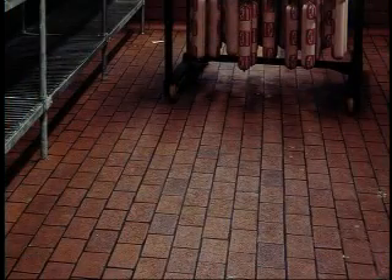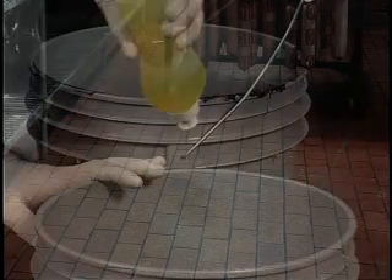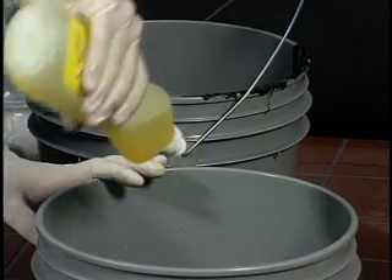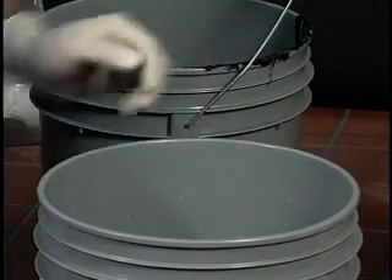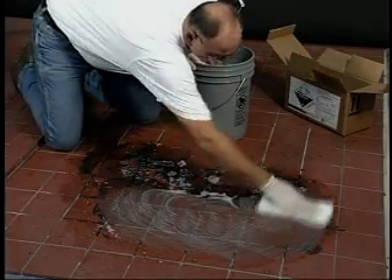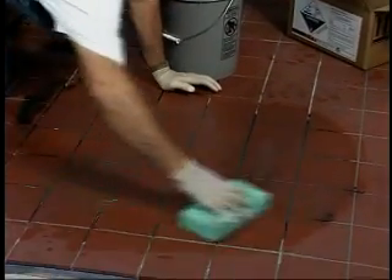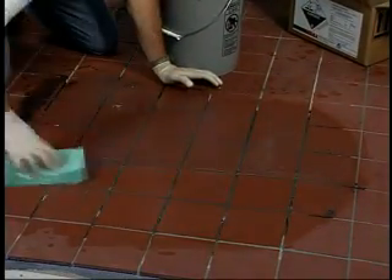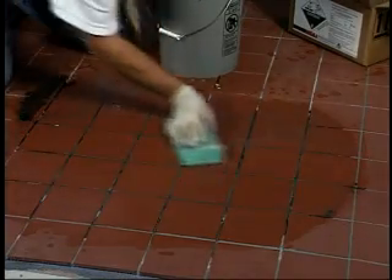The special formulation of Res-clad HP grout makes cleaning simple and easy. Add a small amount of liquid detergent to a bucket of warm water. Using the nylon scrub pad supplied with the kit, apply a small amount of soapy water to the tile and lightly rub the surface in a circular motion. With a second bucket of clean warm water, finish the cleaning using a cellulose sponge, frequently rinsing the sponge until the surface is free of any haze.